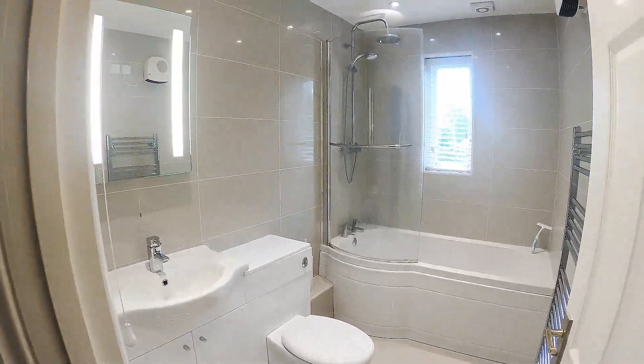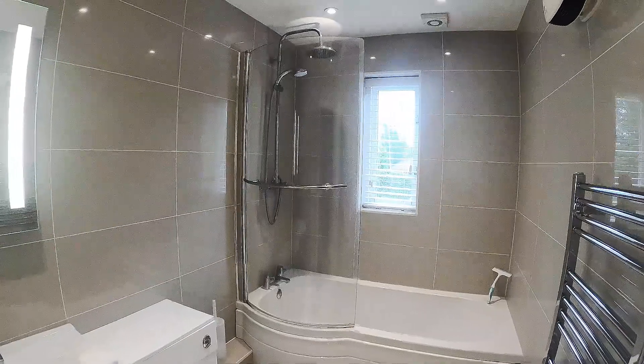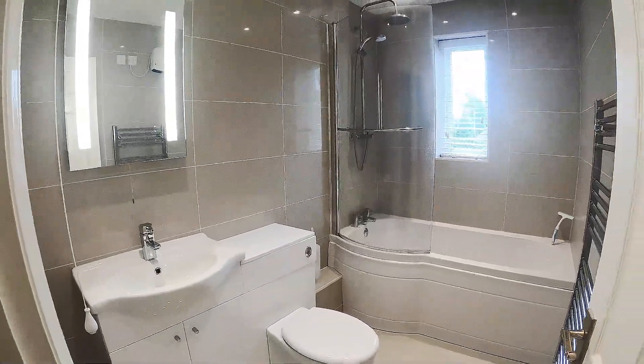And next door is the beautiful bathroom. Nice plumbed-in shower over the bath, heated towel rail, fully tiled. Very nice indeed.